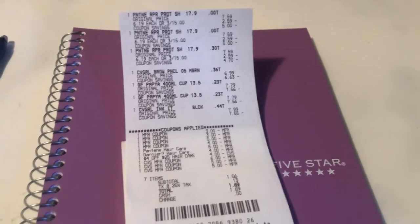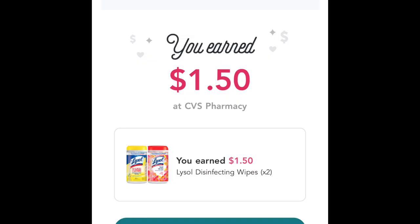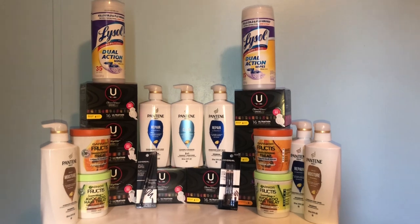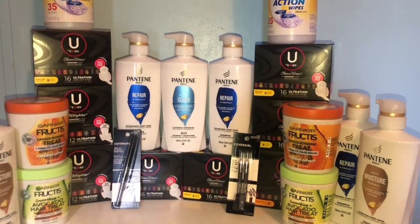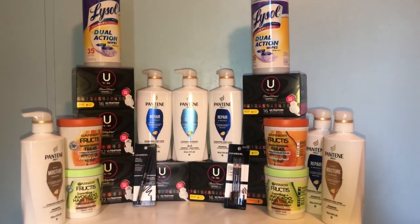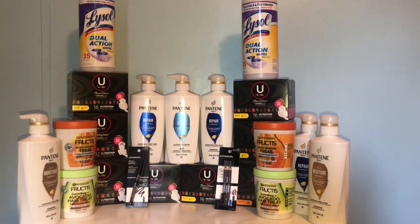To wrap up, this is everything I got today. I submitted to Ibotta for the Lysol wipes and got my money back already — it only took about three minutes. My final cost for everything is $2.73. I stocked up on the U by Kotex pads since I was pretty low, so I am so happy about this haul. If you found this video helpful, please give it a big like and subscribe to my channel. See y'all in the next one — bye!